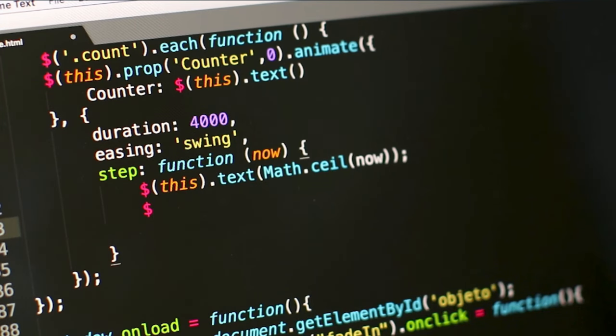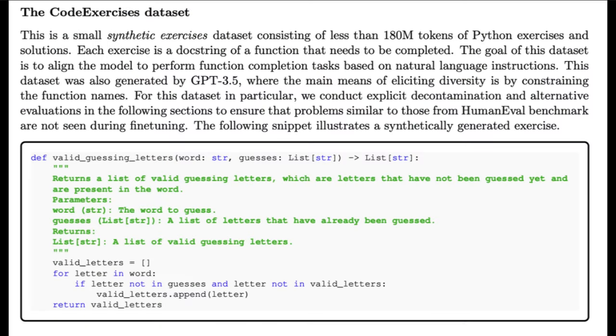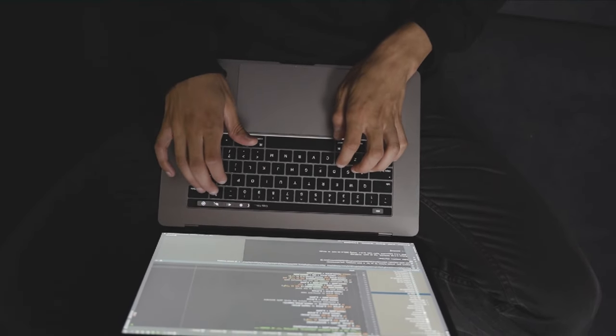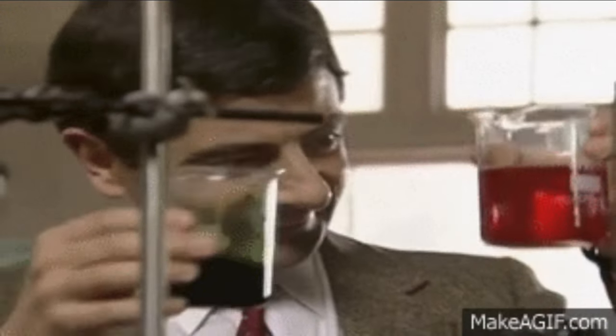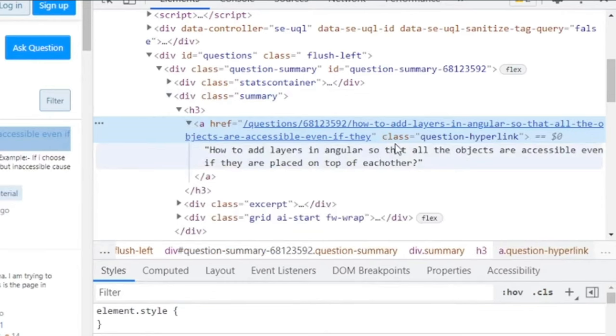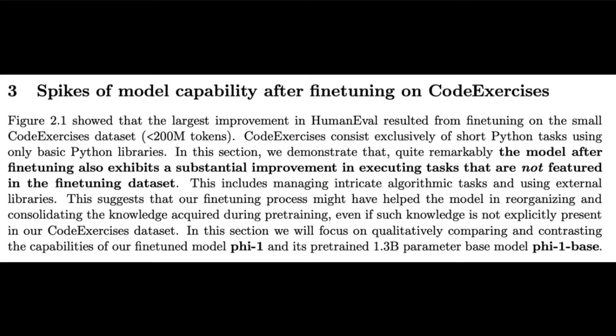The synthetic textbook from GPT-3.5 consists of heavy natural language text intertwined with code snippets. The topics in the textbook promote reasoning and algorithmic skills. The code exercises dataset consists of Python exercises and solutions, where each exercise is a doc string of a function that needs to be completed. The goal is to have the model perform function completion tasks from natural language instructions. The filtered code language and textbook datasets, known together as Code Textbook, are used to create the PHY-1 base model.